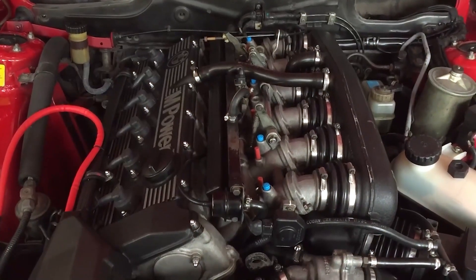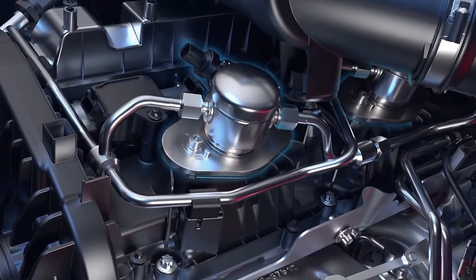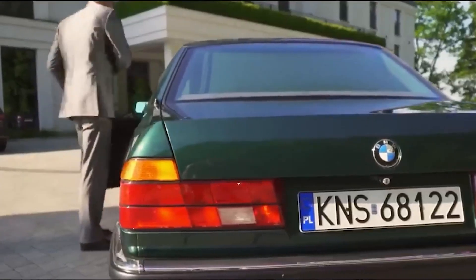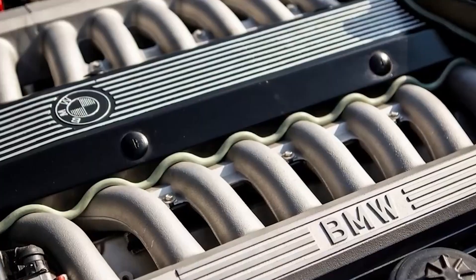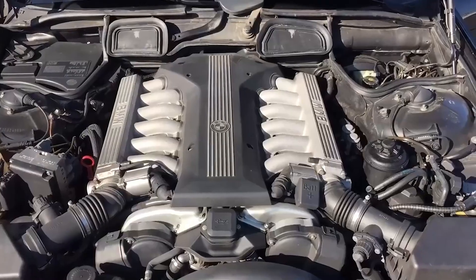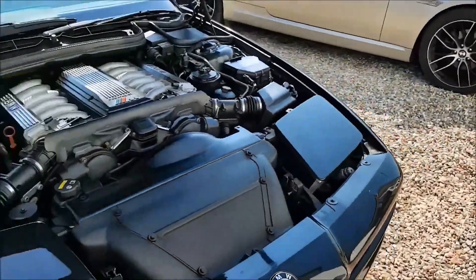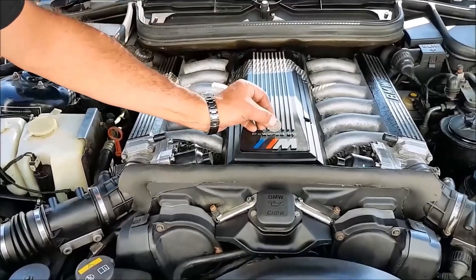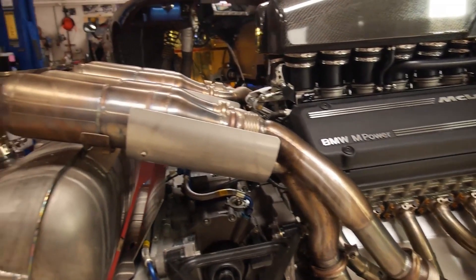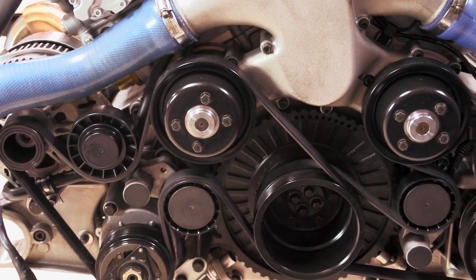The S70/2 was not an evolution — it was a reinvention. Born from the bones of the M70 architecture, this V12 wasn't just enlarged; it was reimagined. BMW took a 5.0-liter base and sculpted it into a 6.1-liter masterpiece. The block, cast from lightweight aluminum, housed forged pistons that could take relentless punishment. Every internal component was motorsport grade — engineered for endurance, precision, and purity. It featured dual overhead cams and BMW's cutting-edge VANOS variable valve timing, allowing the engine to breathe with remarkable control across the rev range.